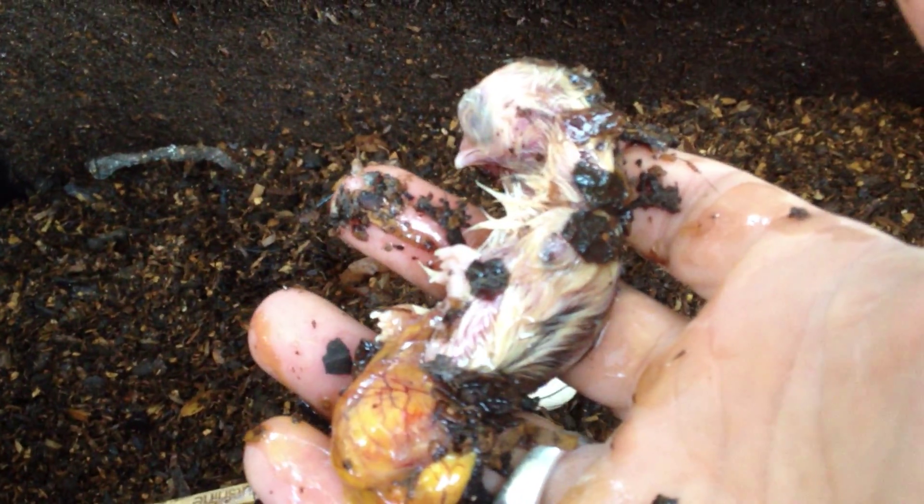He's not moving, and he's 10 days past his due date. So we're going to put him here, and we'll look at the second one to see what this guy looks like.